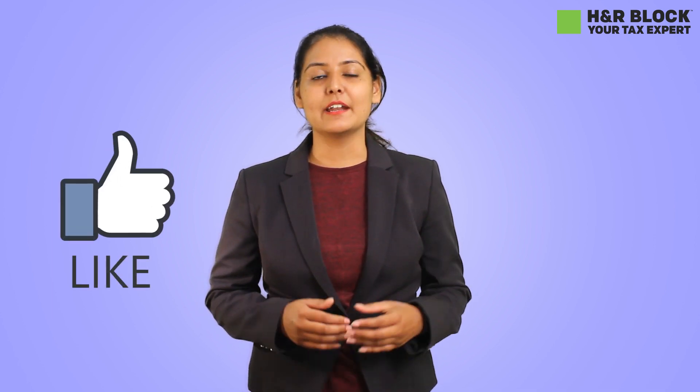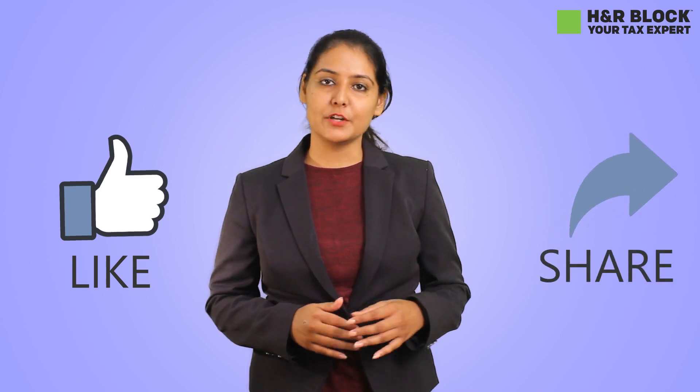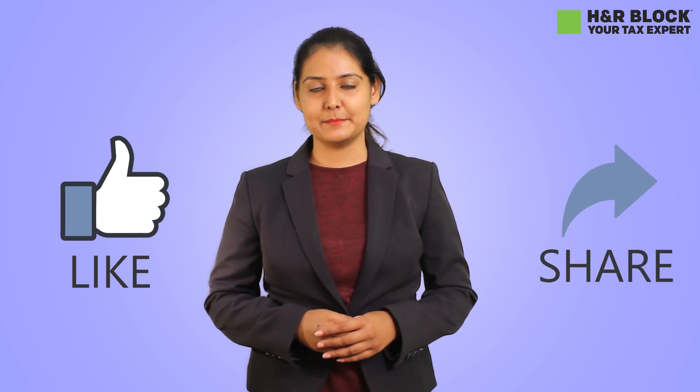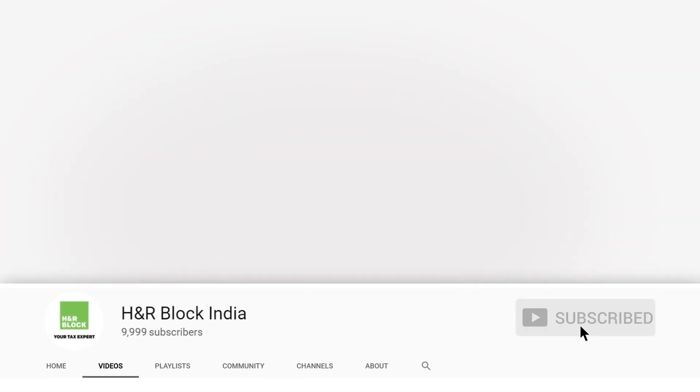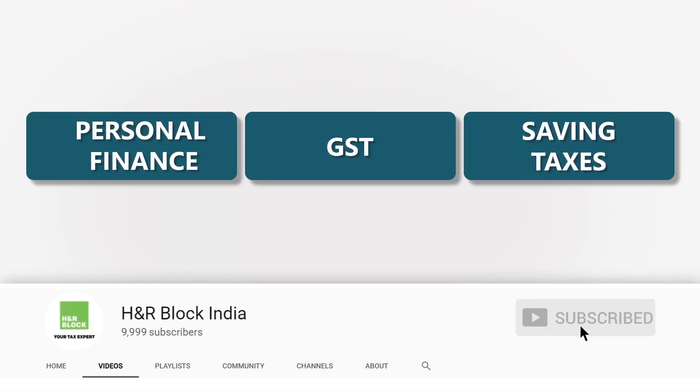So that's it for today. We hope you found this video useful. If you did, please like this video and drop us your comments below. Do not forget to share this video with your friends and family. Subscribe to H&R Block India for more such videos and to get information about personal finance, GST, and saving taxes. Check out these videos as well.